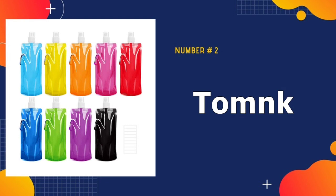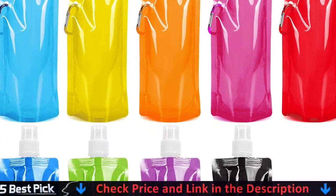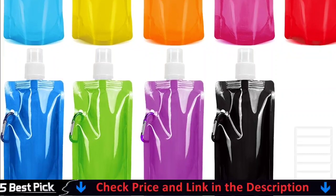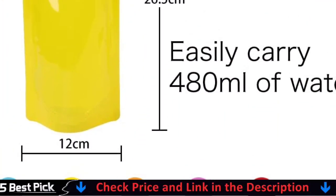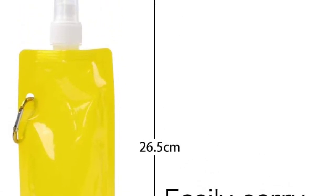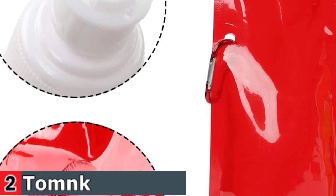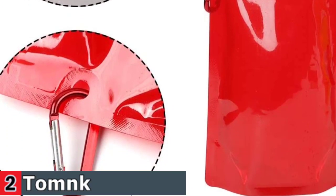Our second best collapsible water bottle is the TomNK Collapsible Water Bottle. This ultra-lightweight collapsible water bottle is ideal for staying hydrated when hiking, camping, jogging, cycling, or traveling. Simply air dry, flatten, and roll to store between different uses. Mark the water bottle's white label with the category to identify them. The set includes 9 pieces of 16-ounce collapsible water bottles and 1 sheet of waterproof label stickers. The water bottle is available in 9 colors to share with your partner during a hike.